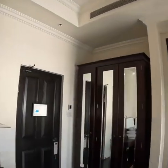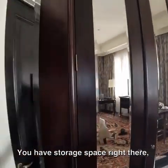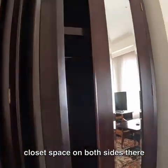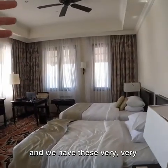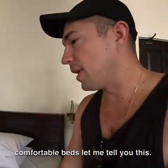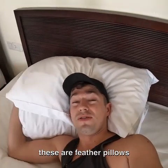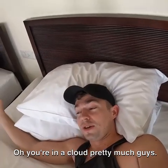I just messed up the bed here, but when you first walk in we have the entrance right here. You have storage space, closet space on both sides, and of course you can get your laundry done — mine's in process right now. And we have these very, very comfortable beds. I tested them last night and they're super comfortable — these are feather pillows so your head just sinks in like you're in a cloud.